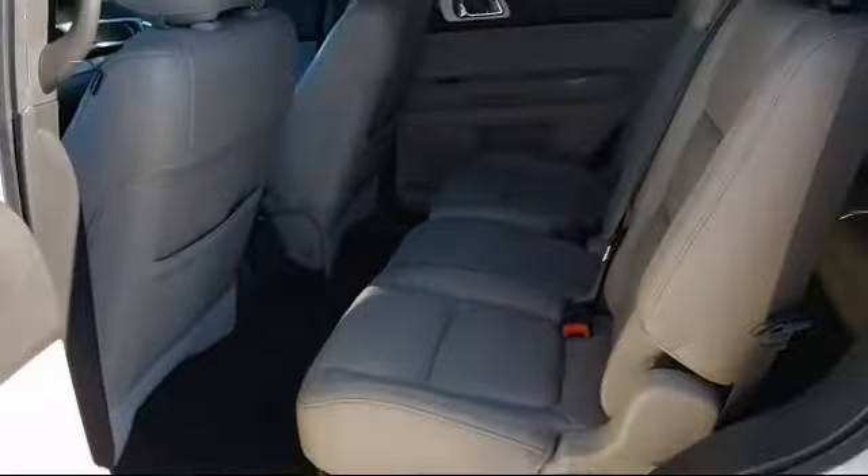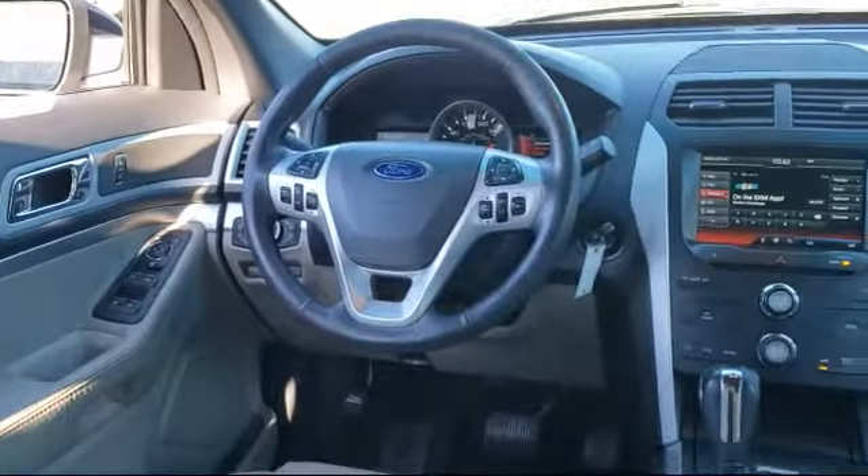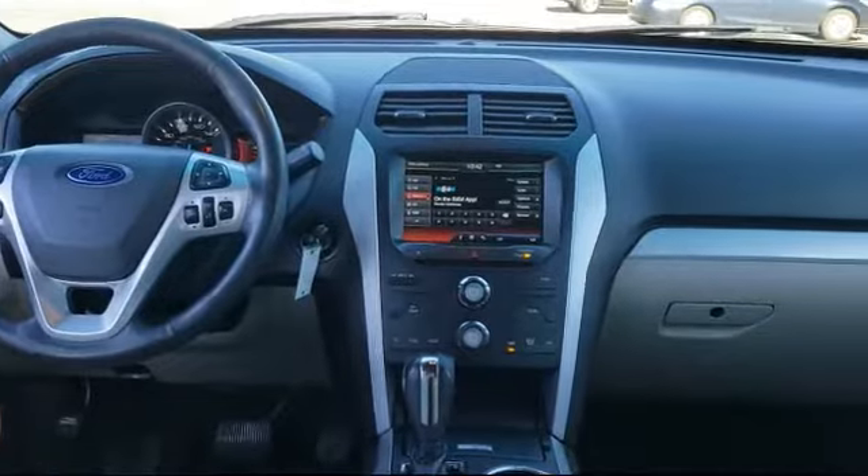Come visit us at our brand new facility and experience for yourself what so many happy customers have. Perry Ford, where great things are happening.